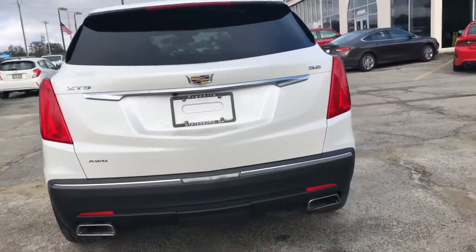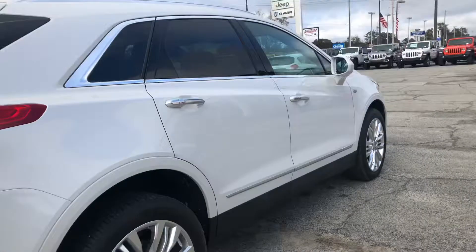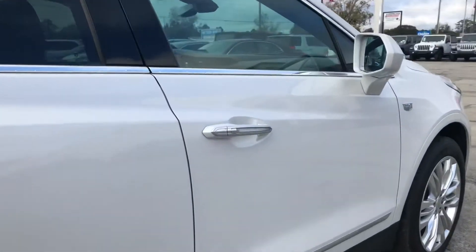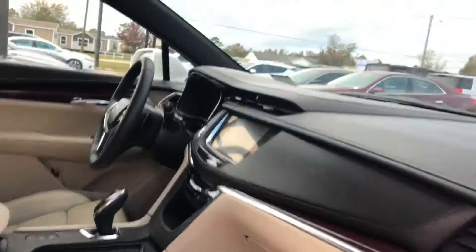You've also got dual climate control, a panoramic sunroof on the inside, and I'll go ahead and show you the inside of it. You've got blind spot monitoring, forward collision warning whenever you set it on, and cruise control.